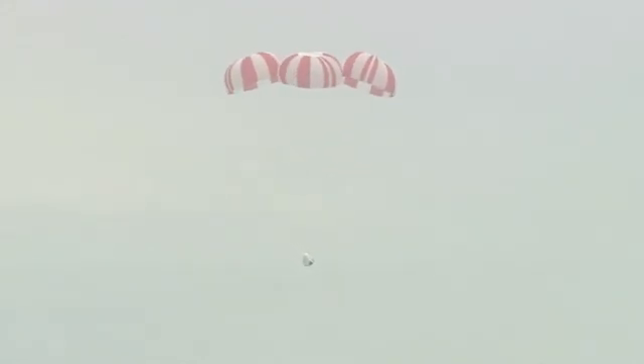Drogues look good. Passing through 600 meters. The main parachutes — all three have opened — gently lowering the Dragon test article to the ocean's surface. Hang tight, everyone.